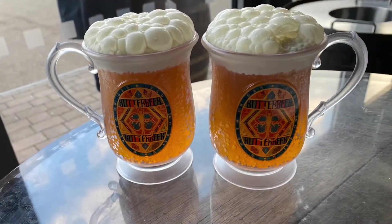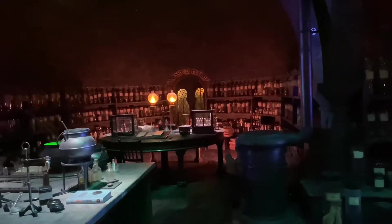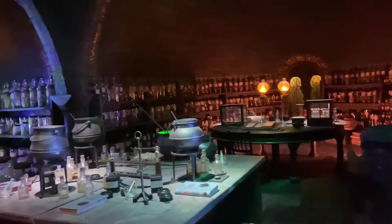I also finally tried the famous Butterbeer, which was really wonderful. My friend and I had a mug each. It was a really unusual flavor, but we loved it.